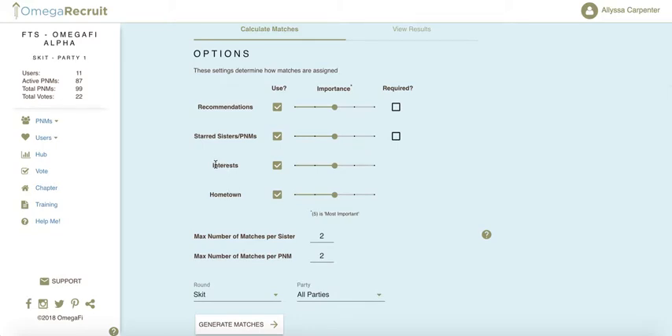The last two criteria are Interest and Hometown, which are based on your PNM upload and your member match profile. You can decide how important each criterion is to the chapter by scaling them using the toolbar in the middle — setting them as more important, less important, or keeping them all in the middle.